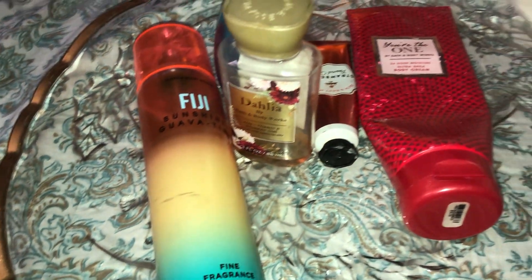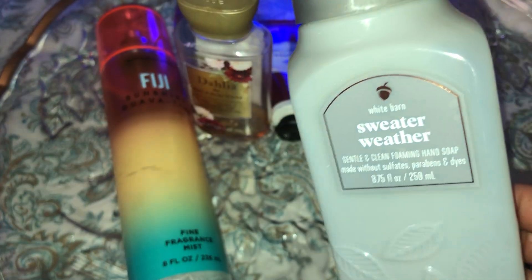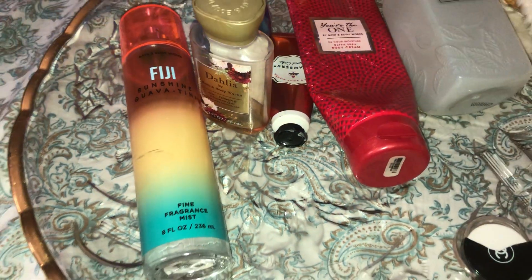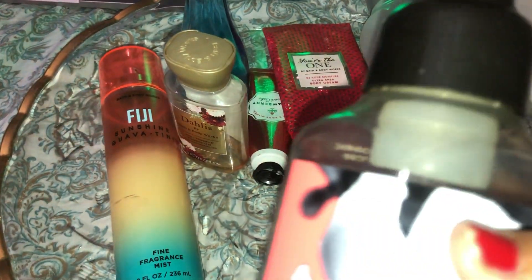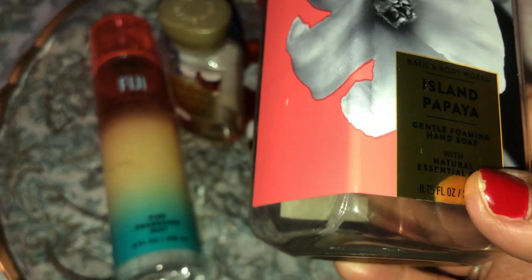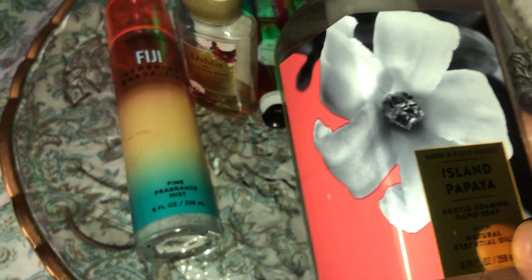Next I have a bunch of hand soaps. First is Sweater Weather — I enjoyed it all fall and I love the design of the container, so I'd definitely buy it again. The next one is Island Papaya gentle foaming hand soap. I enjoyed this a lot — I actually have several bottles and another one in my kitchen I'm finishing up, so I'd definitely buy this one again too.